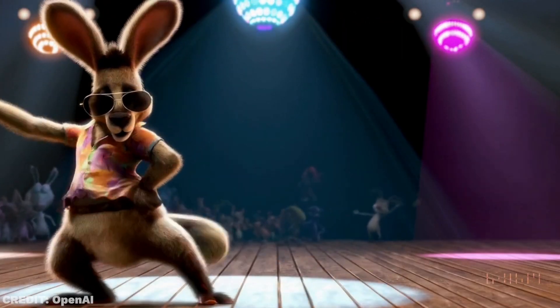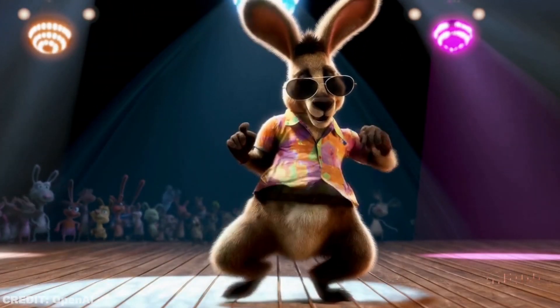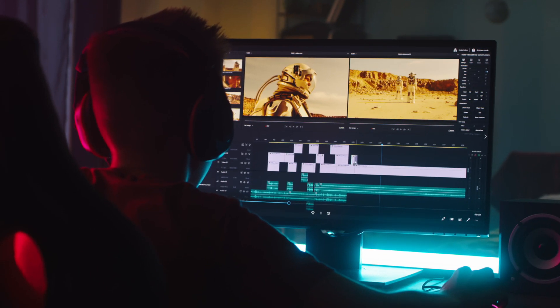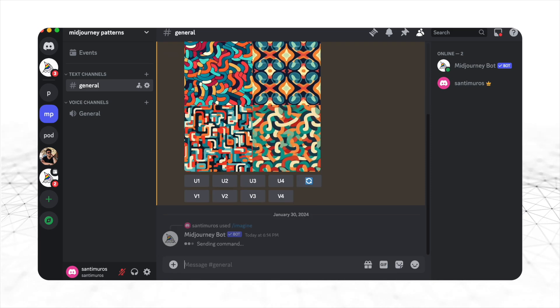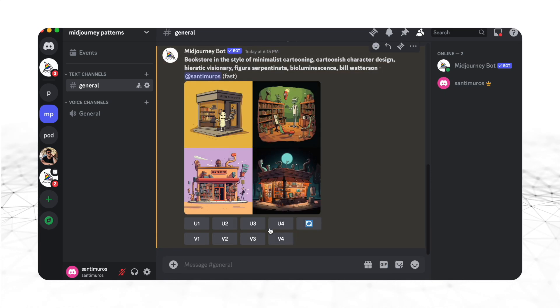Now, what do I mean by this? Sora is probably not going to bring about a whole set of brand new markets. But it will make existing markets more easily accessible to new participants, particularly on the production side. Think about what happened with Mid Journey: its output is images, and what it does is generate those images in a fraction of the time it would otherwise take.